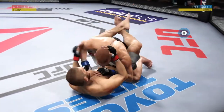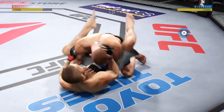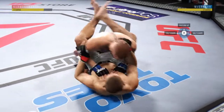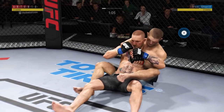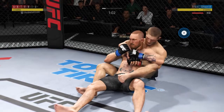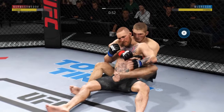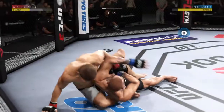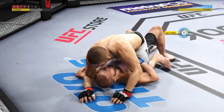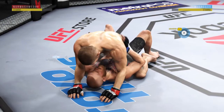Ninety seconds to go now. Suffocating work from the top here by Conor. They're canceling each other out. He landed that punch flush. He gets the full mount.